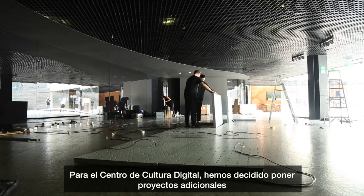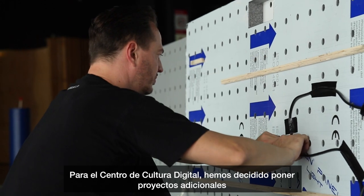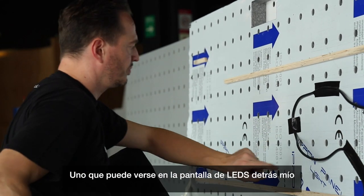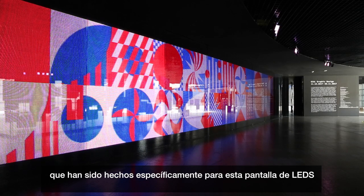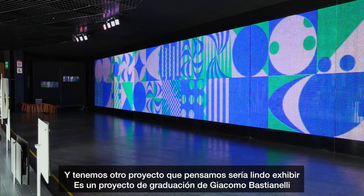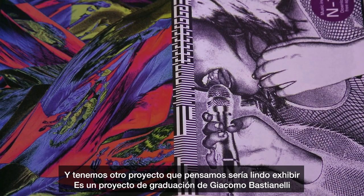For the Centro de Cultura Digital, we decided to include additional projects that have never been seen before. One will be shown on the LED screen behind me — it's a project with interactive modules specifically made for this LED screen. We also have another project we thought would be nice to show: a graduation project by Giacomo Bastianelli, who just graduated in June.